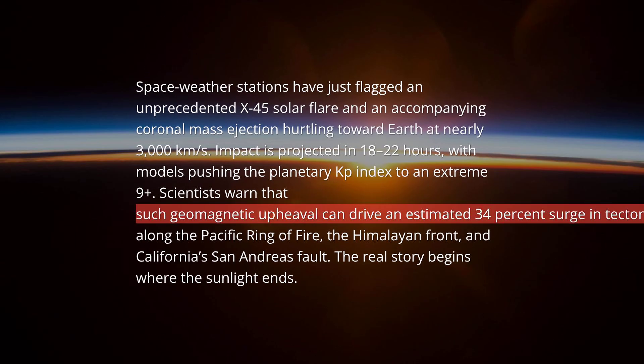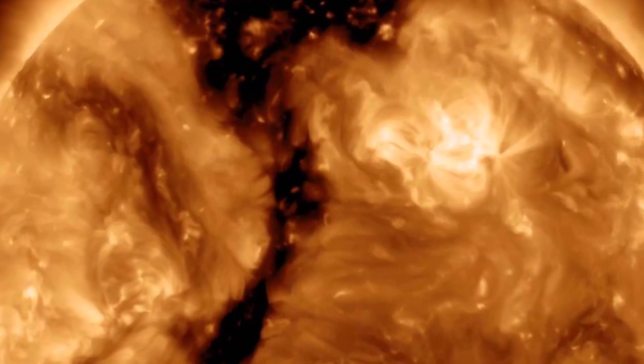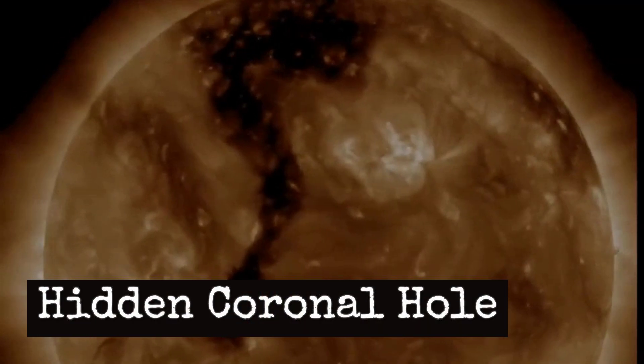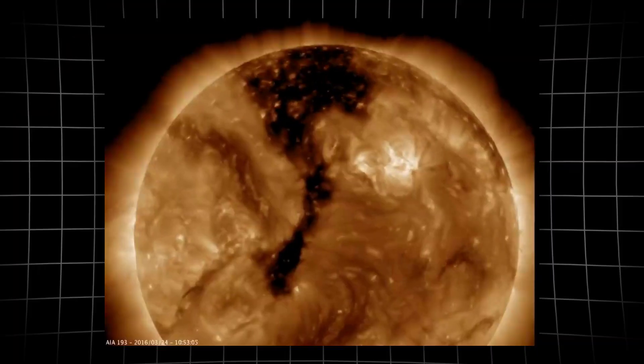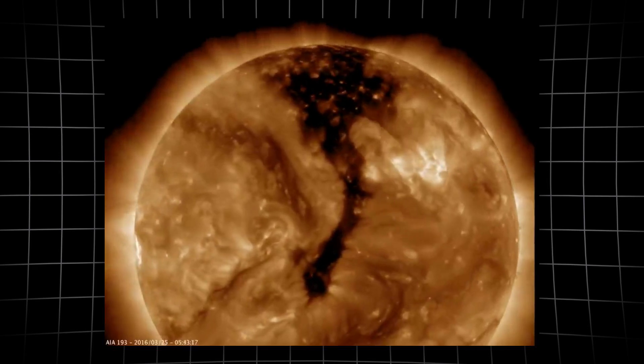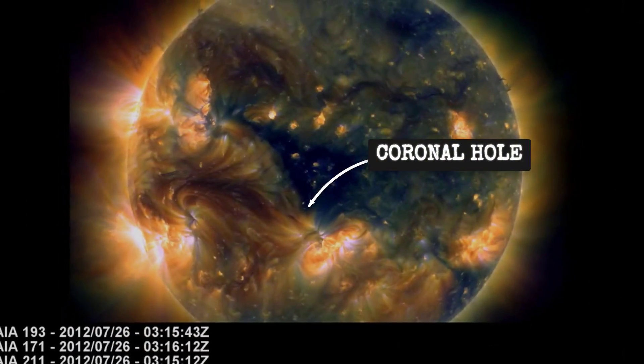Stefan Burns here. Let's look straight at the sun's surface using extreme ultraviolet imagery from the Solar Dynamics Observatory. A dark, gaping region stretches right across the solar equator — that's a trans-equatorial coronal hole.